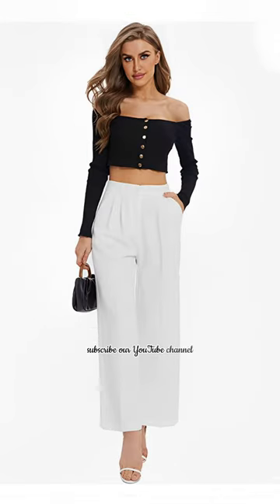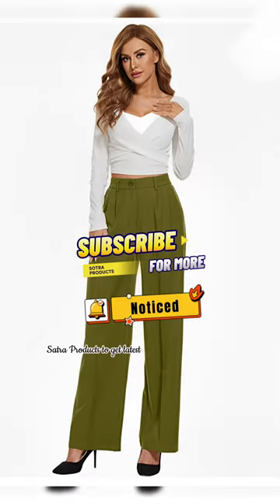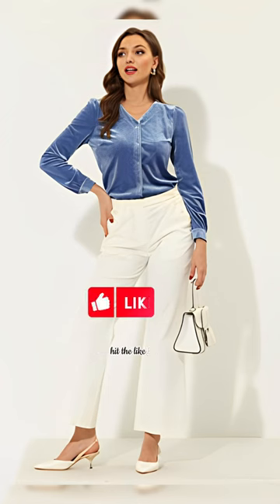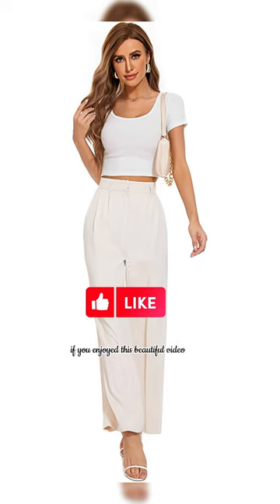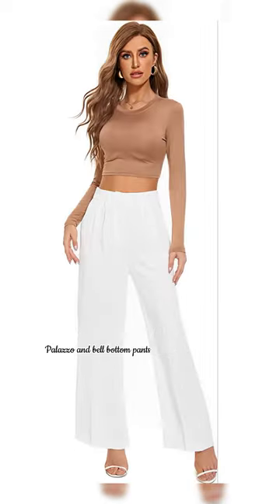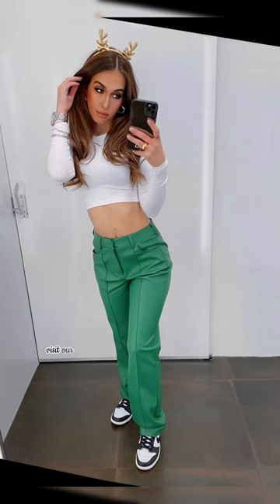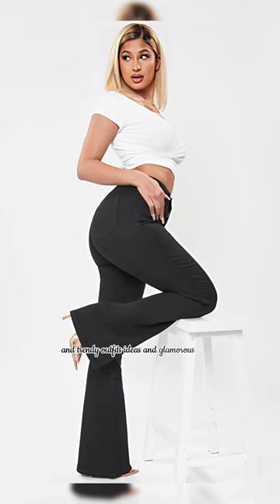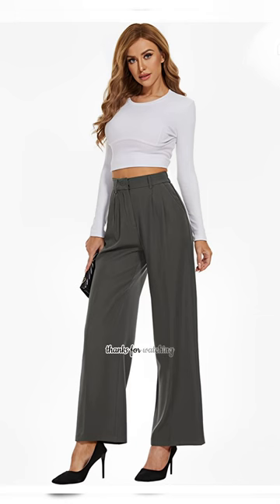Subscribe our YouTube channel Satra Products to get latest update of trending fashion and trending outfit ideas. Hit the like button if you enjoyed this beautiful video of Fox Leather and Latex Palazzo and Bell Bottom Pants and Trendy Leather Looks. Visit our YouTube channel and get more videos like this and trendy outfit ideas and glamorous dresses. Thanks for watching.